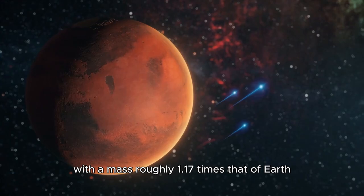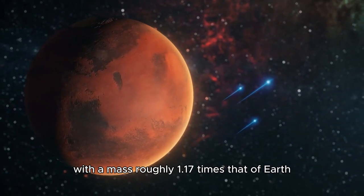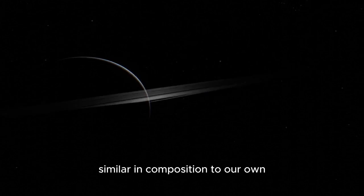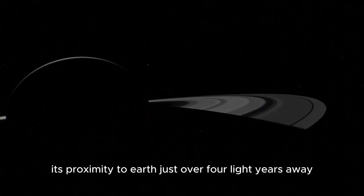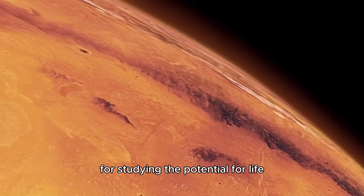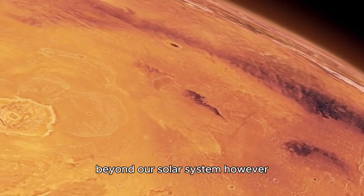With a mass roughly 1.17 times that of Earth, Proxima b is likely a rocky planet, similar in composition to our own. Its proximity to Earth — just over four light-years away — makes it an ideal target for studying the potential for life beyond our solar system.